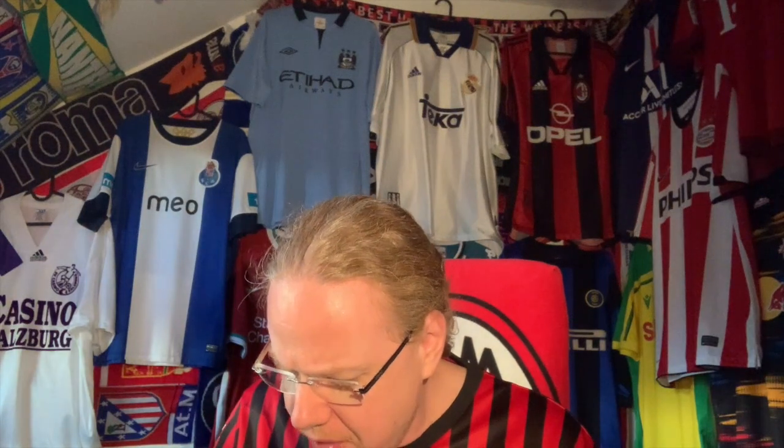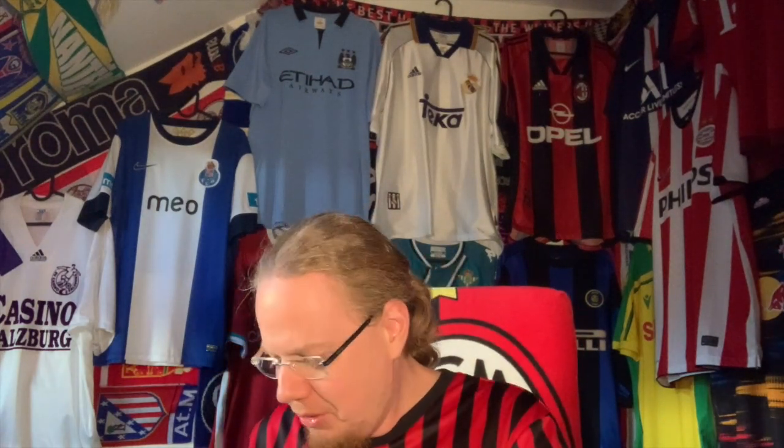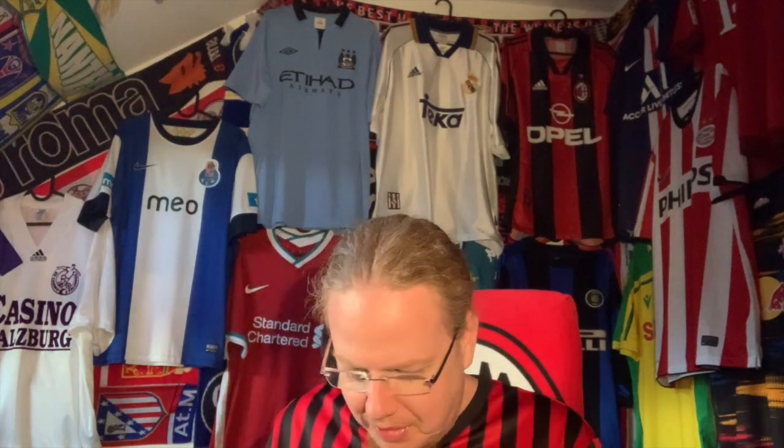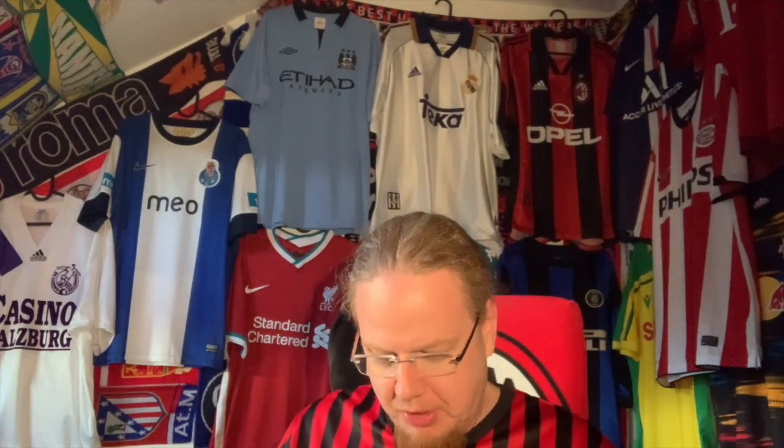On top of the quality, these jerseys were not all that cheap to be honest, but I think they were all at a decent price — around the 50-pound range. One I had actually given up on at some point, and then I saw it on Kitback for a little bit cheaper, and that's the first one I'm going to pull out.